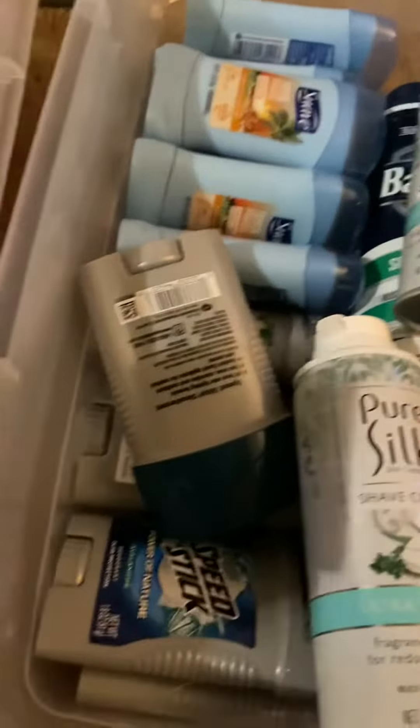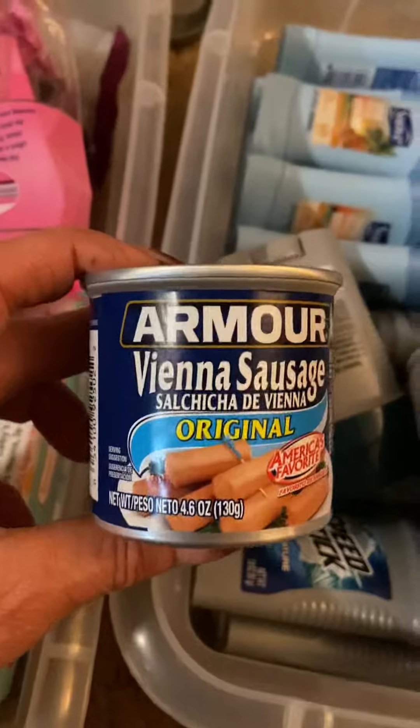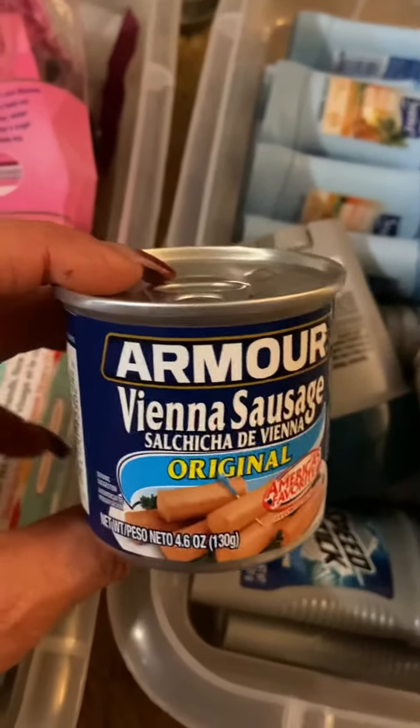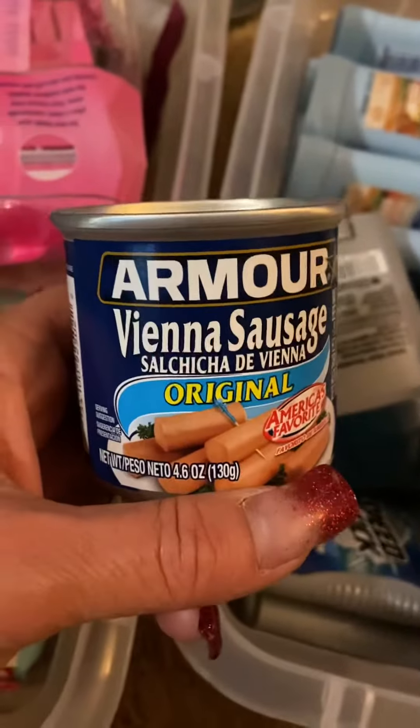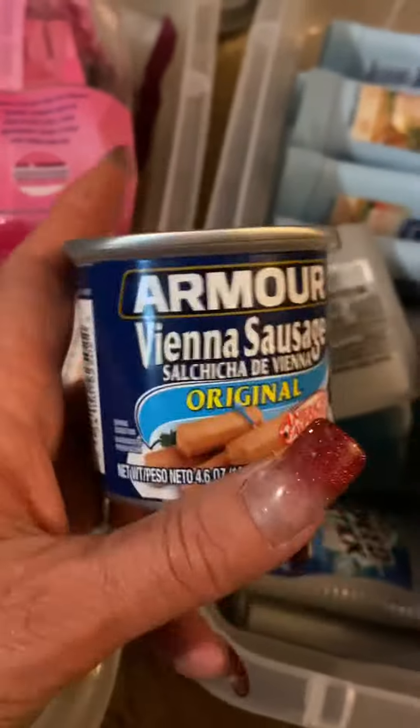Kind of as a bonus, I got these little Vienna sausages. Now these guys are low in carb, high in protein. They are high in sodium though, but it is nice to have these on hand. They don't have to be heated up and in a pinch, they are a good protein source. So I was able to get about four of those to add to my stores.